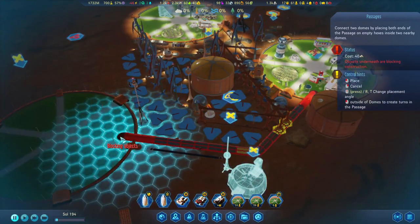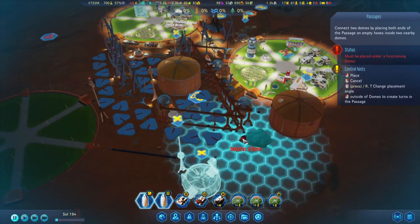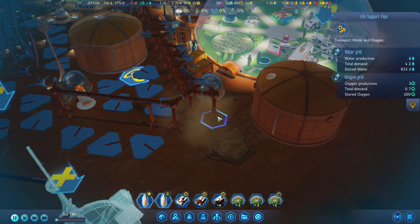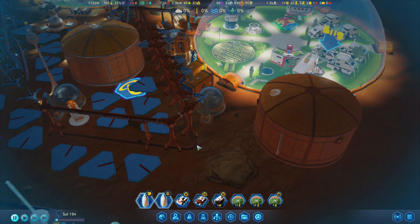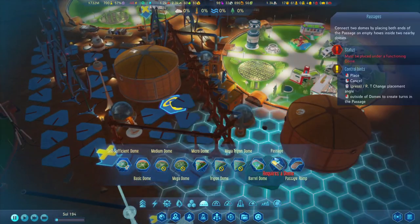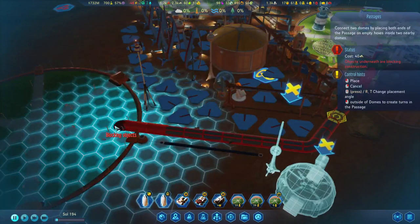Let's try and bring this passage through — maybe we'll have to start from this end. Those pipes are in the way. Let's see what happens if we do it this way. Is that wire still in the way? It is.